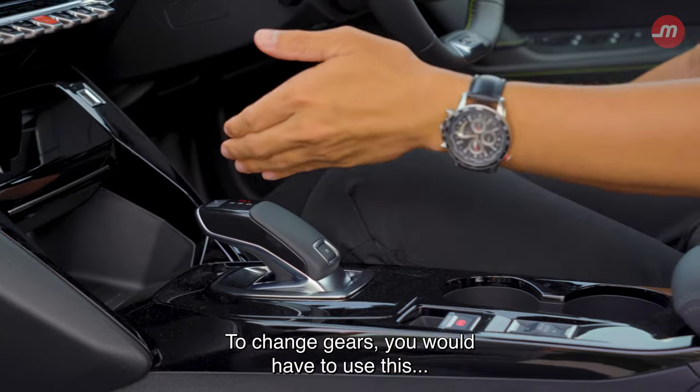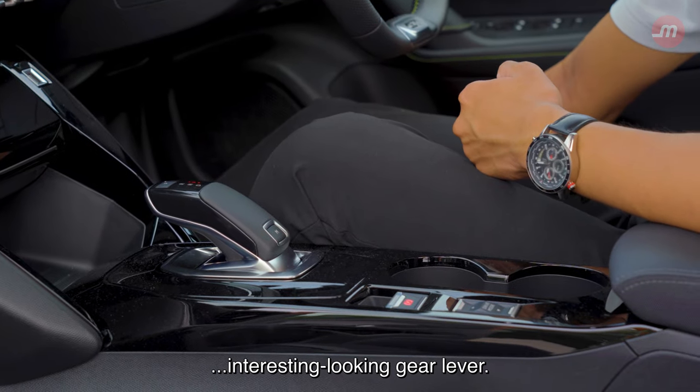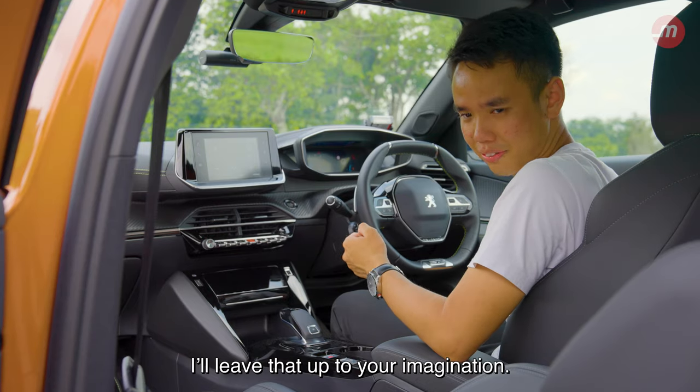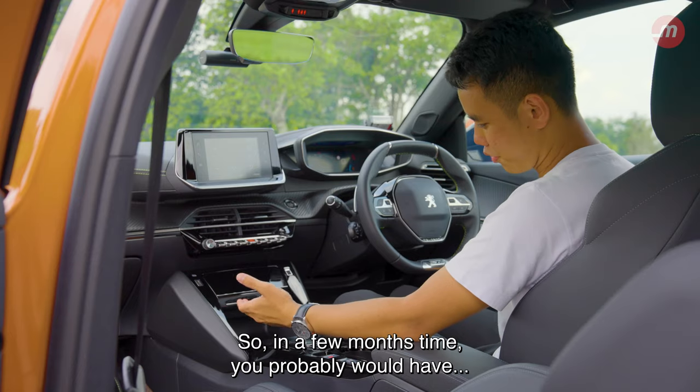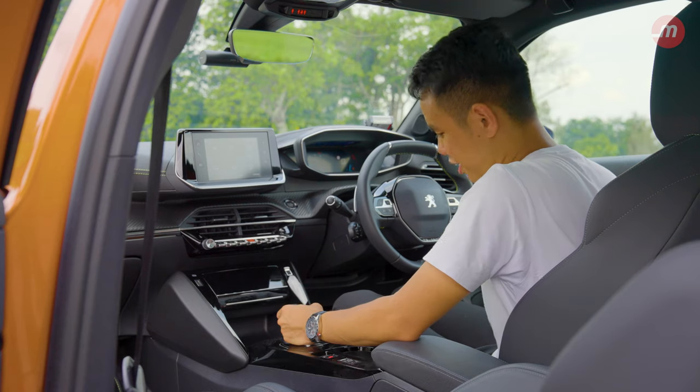To change gears, you will have to use this interesting-looking gear lever — I'll leave that up to your imagination. It does require a bit of force to effectively change gears, so in a few months' time, you'd probably have a stronger left arm.